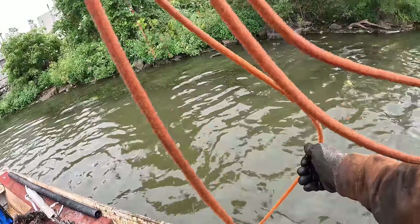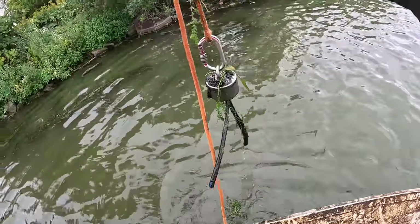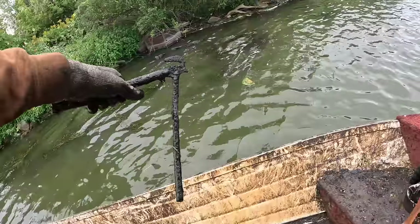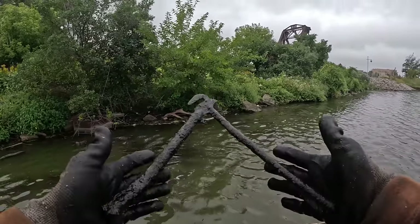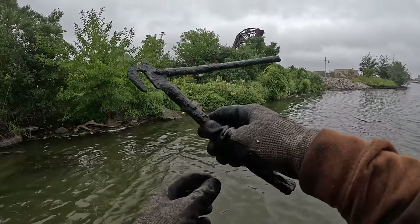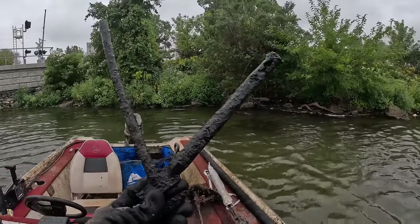I got something — might be some weeds but I felt something pulling. Here we go. I thought we caught a big pair of pliers — definitely not what that is. Honestly I think this is like a piece of a bike. There's probably a couple bikes in here.